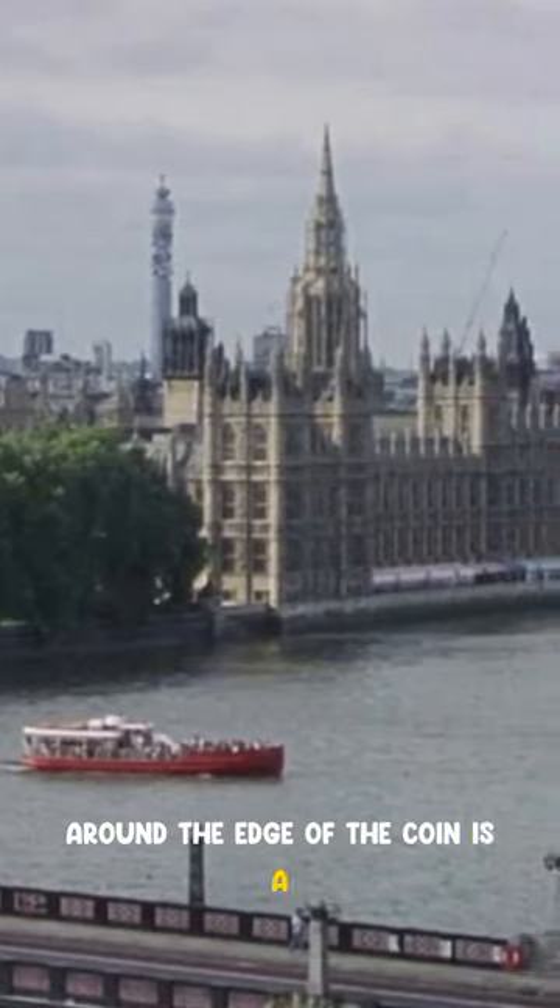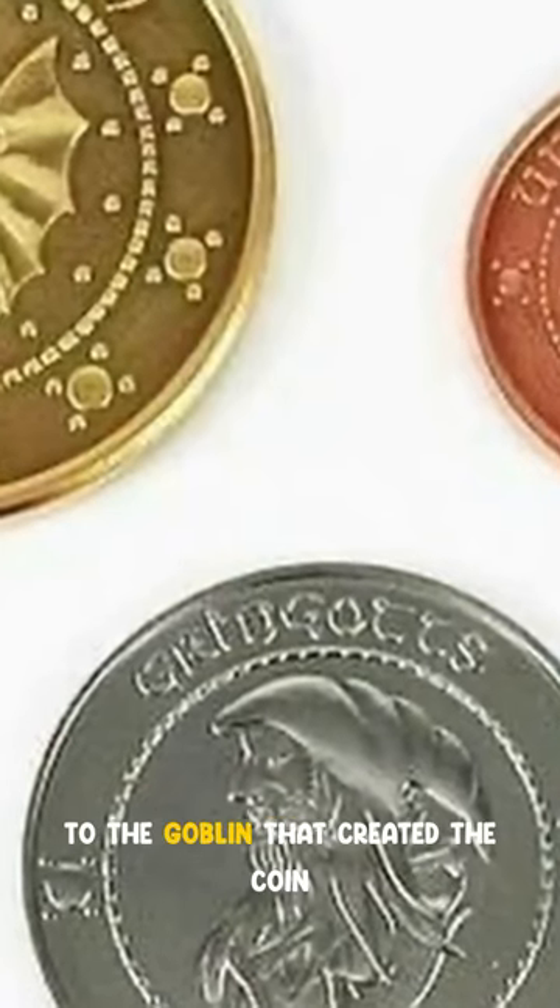Around the edge of the coin is a series of numerals which represent a serial number to the goblin that created the coin.